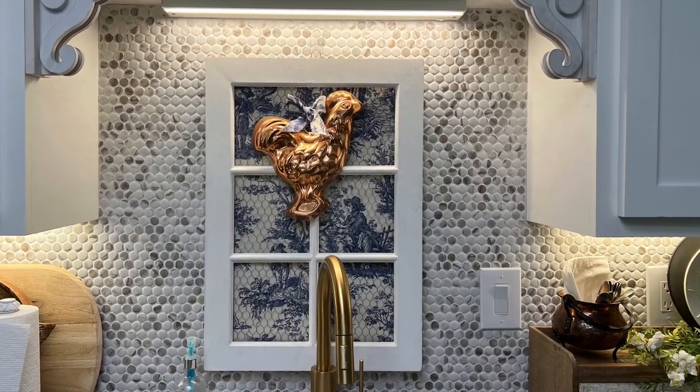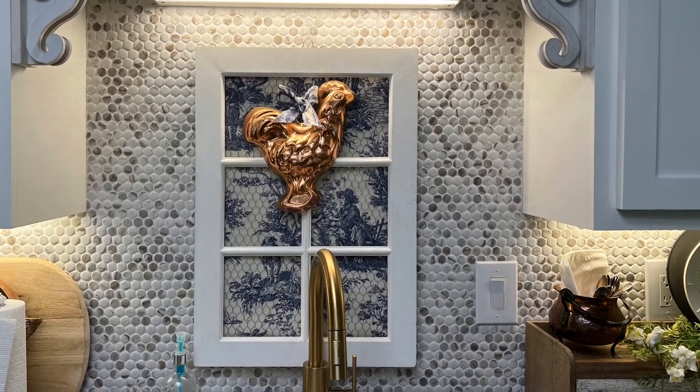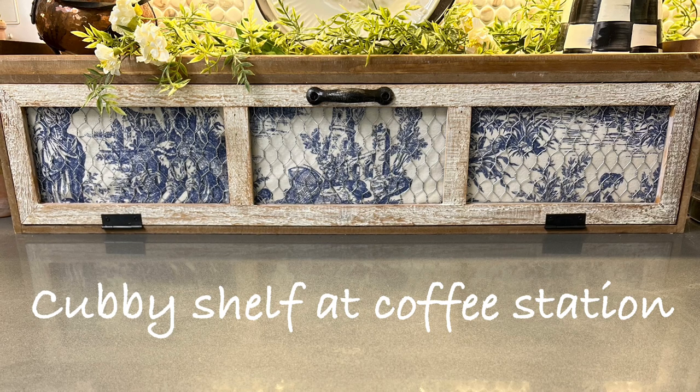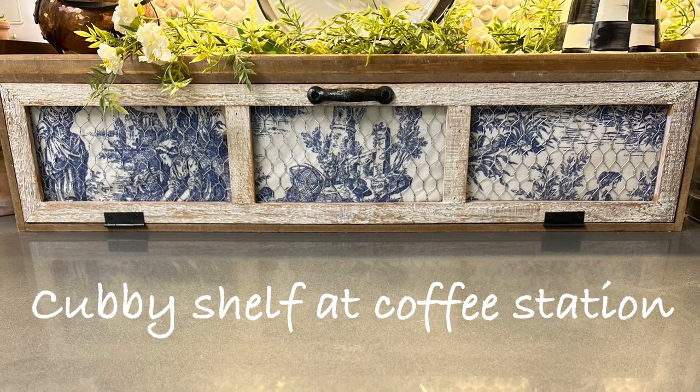The next thing I did was switch the black and cream toile fabric to the blue and cream toile fabric on my cubby shelf here at our coffee station, and I love it.